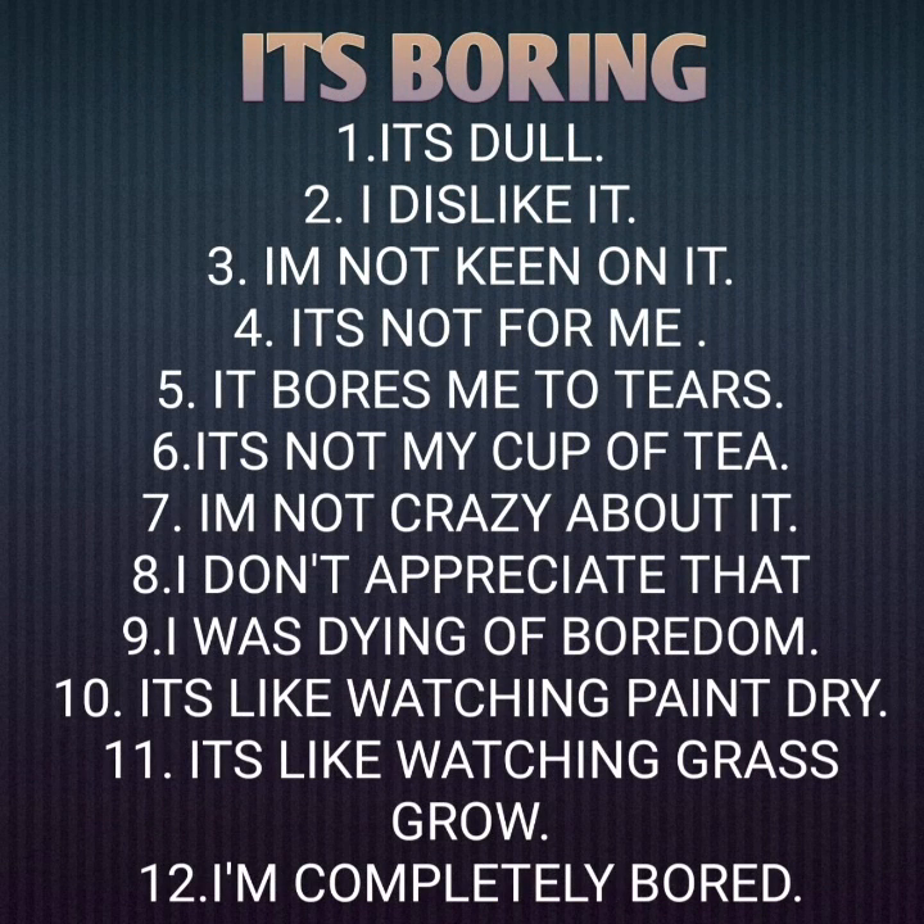Now let's quickly learn the different ways of saying 'it's boring.' The first point is: it's dull. Two: I dislike it. Three: I'm not keen on it. Four: it's not for me. Five: it bores me to tears.